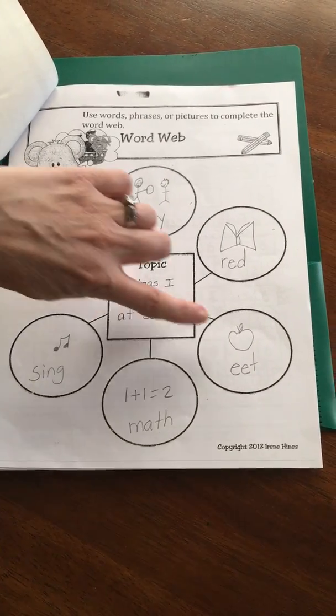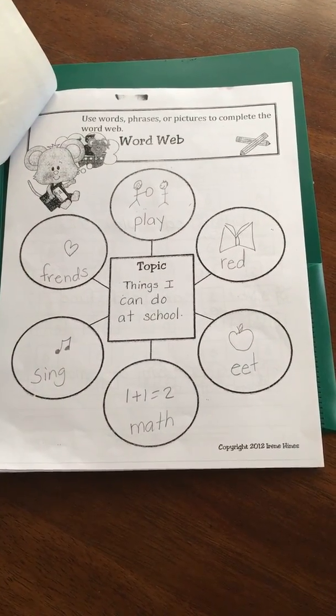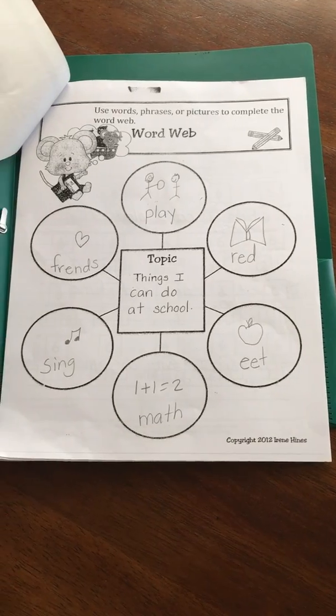You'll see that we have some words that are not spelled correctly. That's because your child should be the one sounding and spelling the words, so no need to worry about correct spelling.